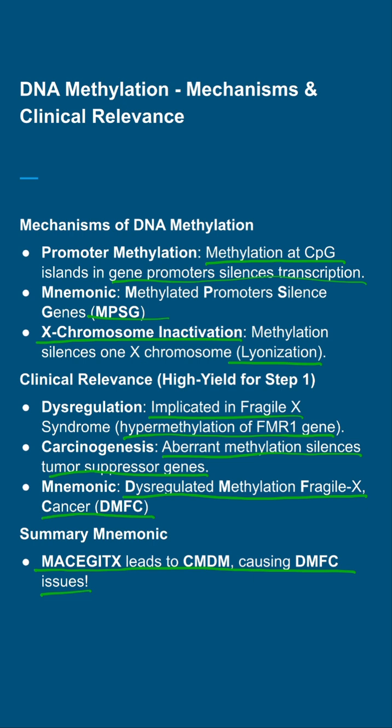Leading to CMT and DMFC issues — master these for Step 1 success. If you found this helpful, please like and subscribe for more high-yield content.